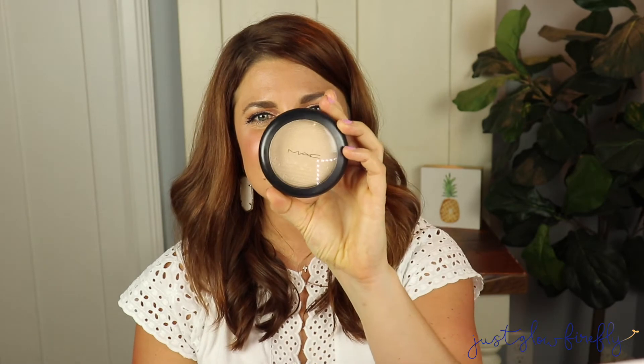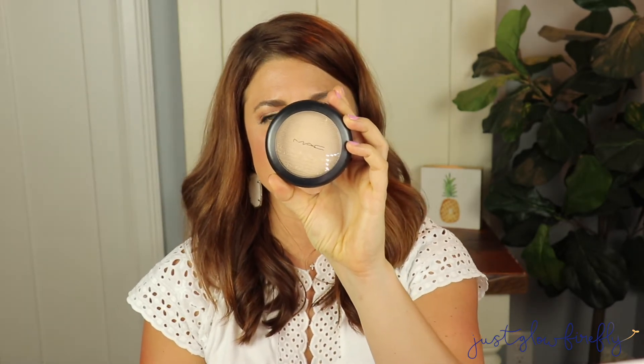The highlight I have on my cheeks today is by MAC — this is the Double Gleam Extra Dimension Skin Finish. It's amazing. It's beautiful — you can wear it as a subtle glow by applying lightly, or put it on really heavy and you will be glowing. I love the versatility of this product, and it really gets an A-plus from me for being versatile.